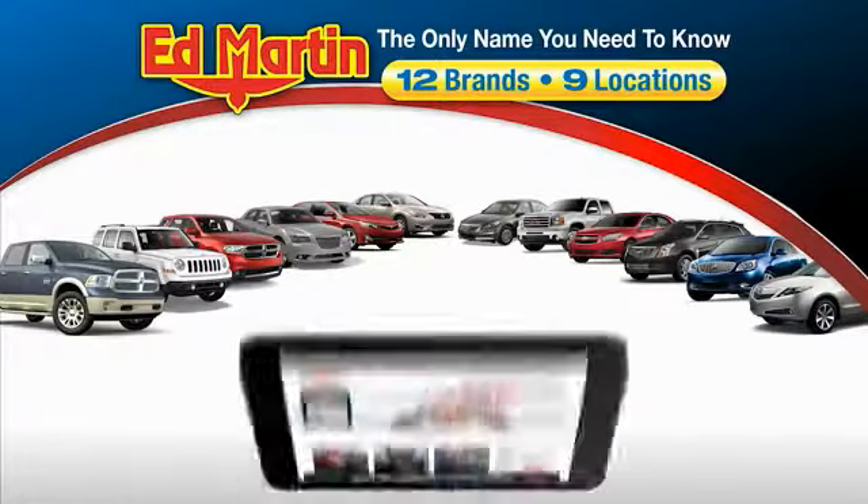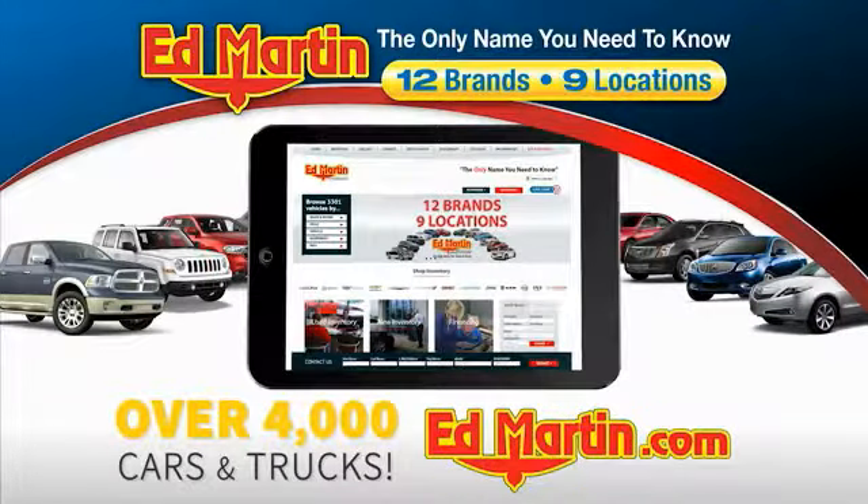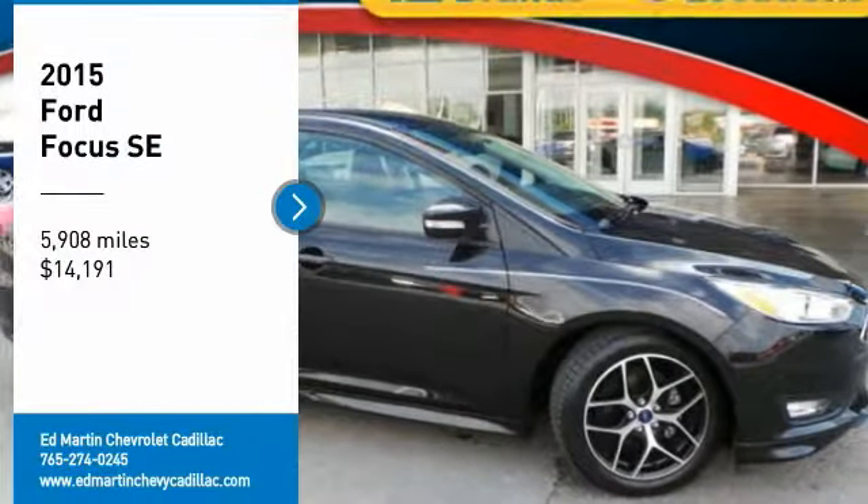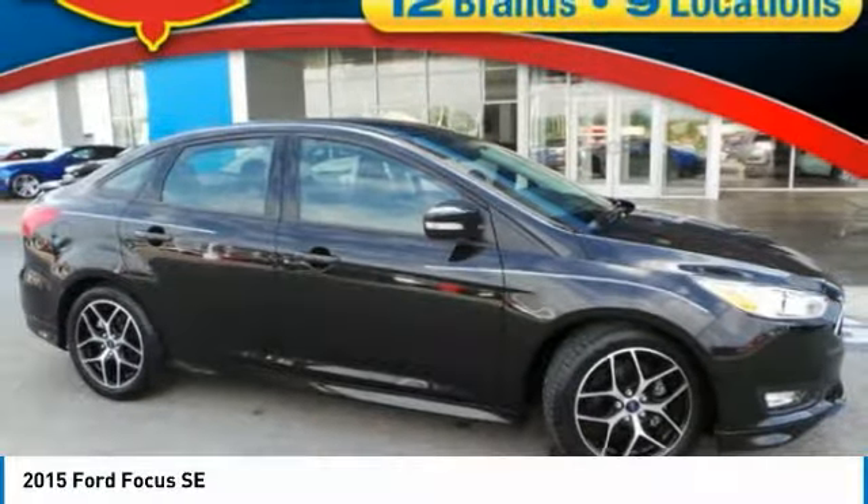Thank you for clicking our video. You can also shop over 4,000 more cars and trucks online at edmartin.com. Looking for the right vehicle? Check out the 2015 Focus.